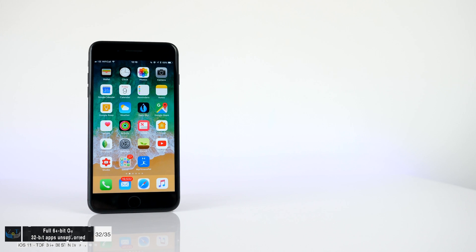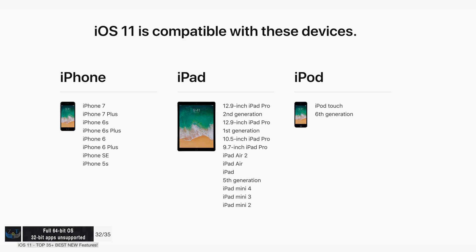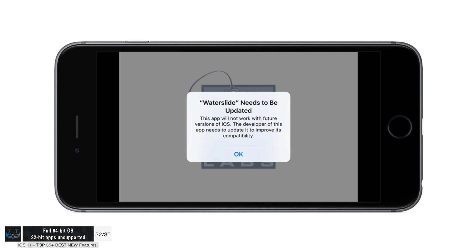iOS 11 is a full 64-bit operating system, so it doesn't work on 32-bit devices. The iPhone 5s and iPad Air 1 are the last devices to support iOS 11, requiring Apple A7 chip or newer. 32-bit apps are not supported anymore, so developers will have to update them to 64-bit support.